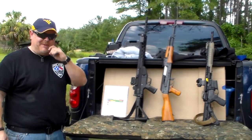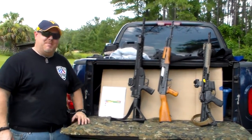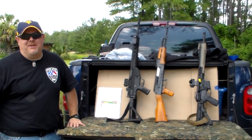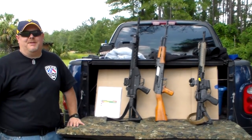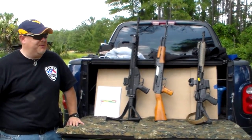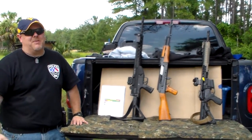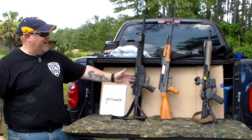Hey everybody, it's Officer Bosco. Welcome back to Police 10-8 Talk. This is going to be part two of the patrol rifle video series. In the first one, we basically went over the four main operating systems that you're going to run into, and we have those rifles here again today.